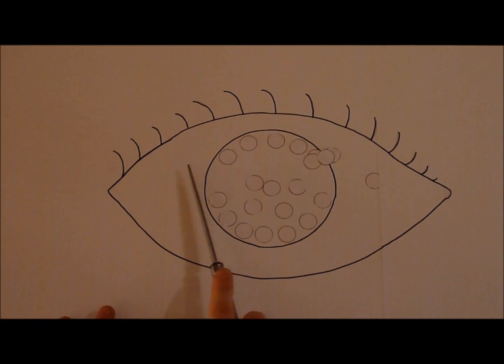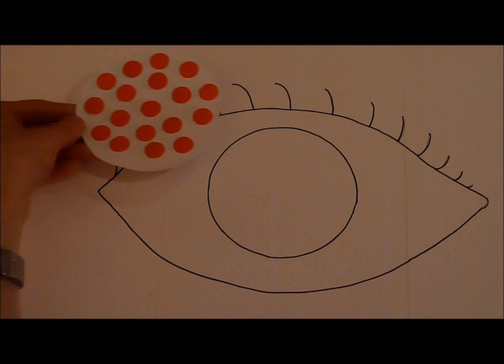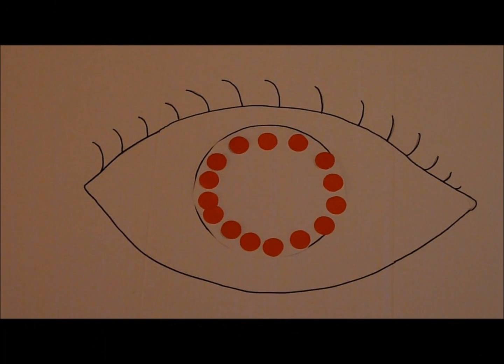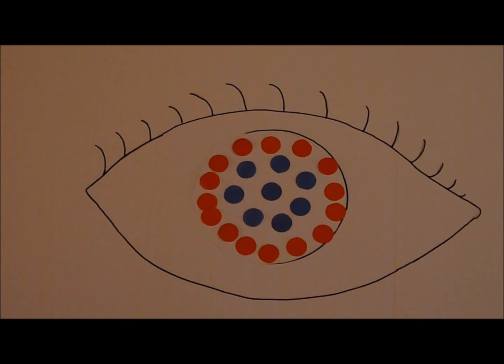During transplantation, the surgeon removes the conjunctiva cells and places the carrier with the cultured limbal stem cells onto the eye. The limbal stem cells naturally reposition themselves in the correct location and regenerate the transparent layer of epithelial cells on the corneal surface.